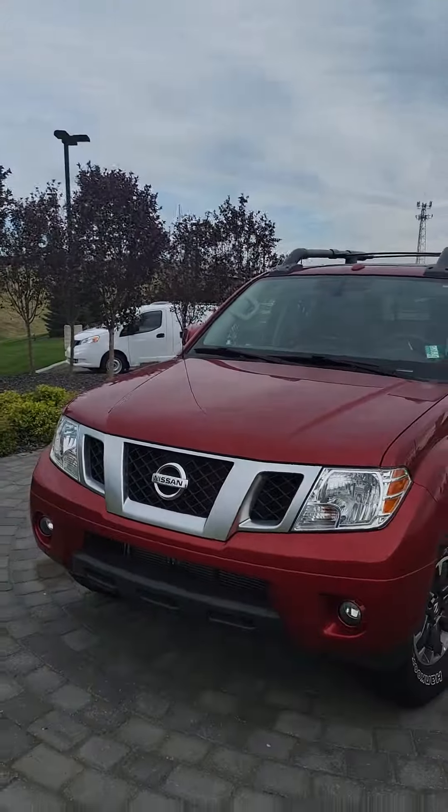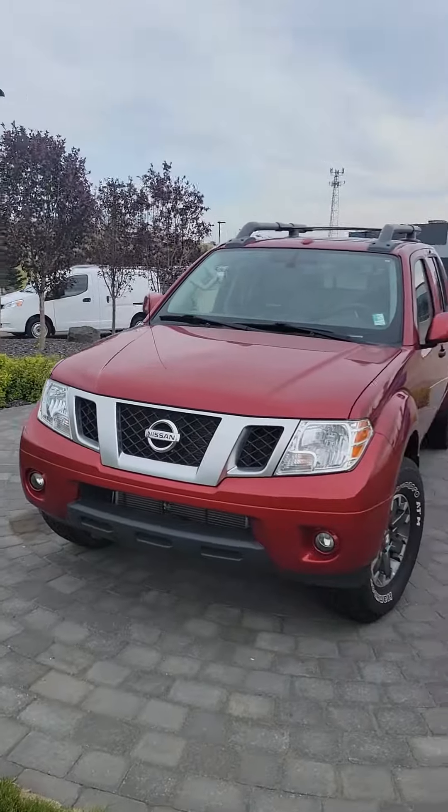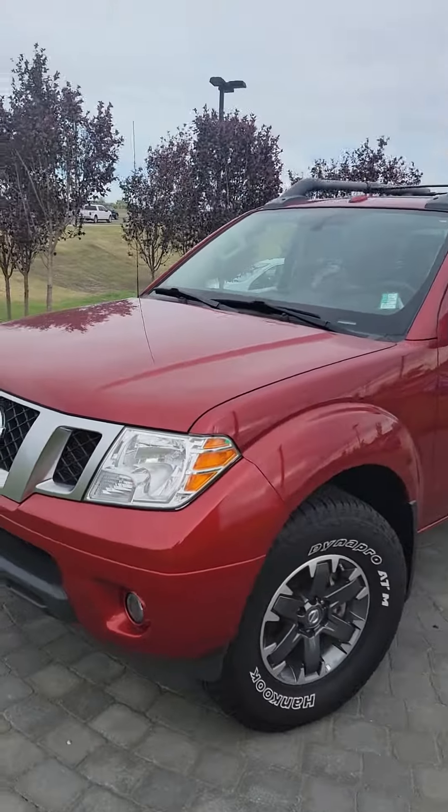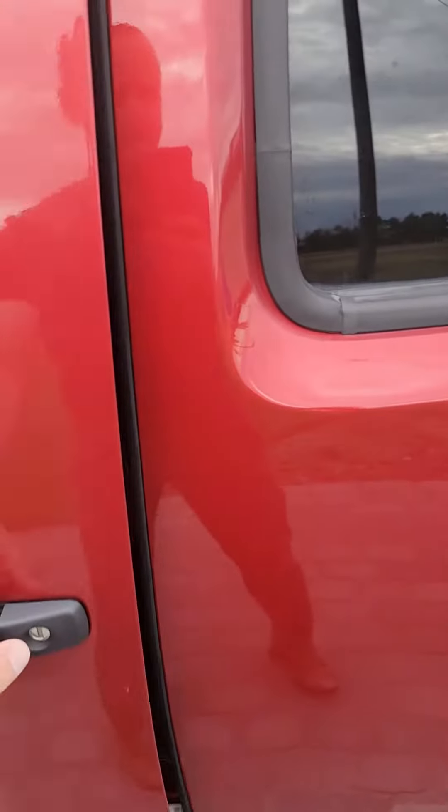It's in great condition. I love this vehicle a lot. I'll show you the outside and inside and then I'll show you the box as well. There she is in all its glory — nice red. It's in great condition. It's got brand new tires, fog lights, a block heater, and a sunroof as well.